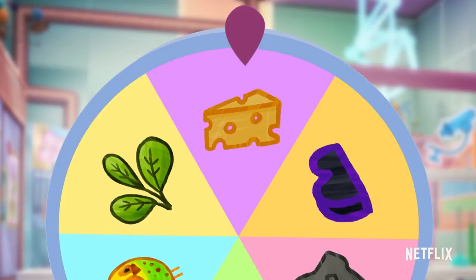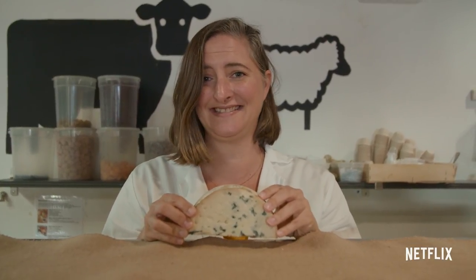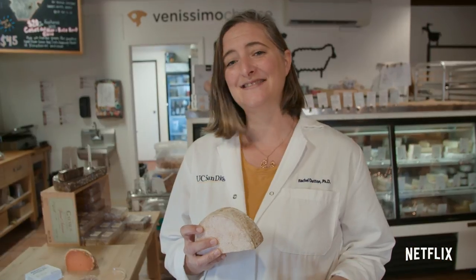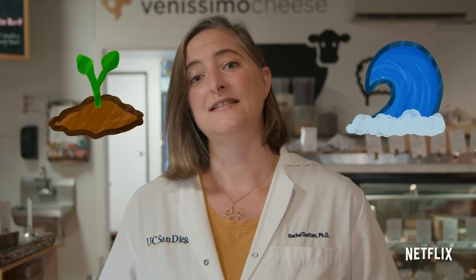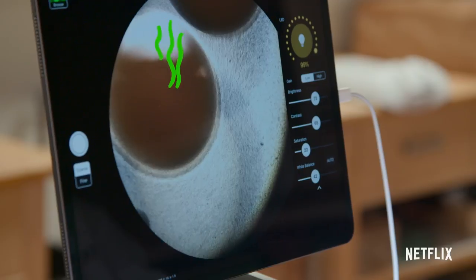Cheese! Hi, I'm Rachel Dutton, and I'm a microbiologist, and today we're going to talk about what makes cheese stinky. We came here to the cheese shop to get a closer look at some of the microbes that actually make cheese both taste good and make it stinky. Microbes are very, very tiny cells that you would never see with just your eyes — you have to use microscopes to see them. These microbes are found everywhere: in the ocean, in the soil, and on some of the foods that we eat. This particular microbe is one of the most common bacteria you find growing on cheese — it creates a lot of delicious flavors, but it also makes it really stinky.